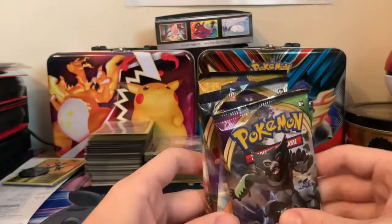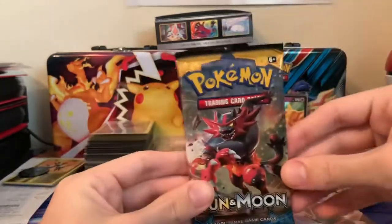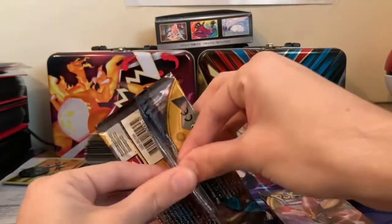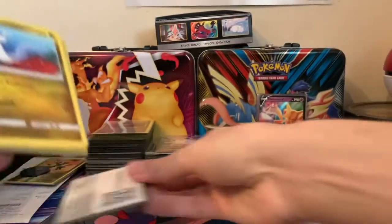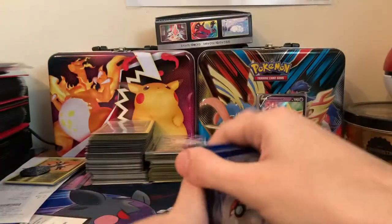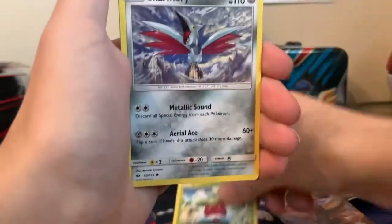Getting into this Alakazam box, you're provided with two Vivid Voltages, one Rebel Clash, and one Sun and Moon Base Set. We're going to open the Sun and Moon Base Set first and see if we get anything good. I'm not really too sure what the chase card is in Sun and Moon Base Set, if I'm honest, but anything Rainbow or Full Art would be great, or just a GX card I don't have yet.